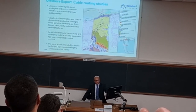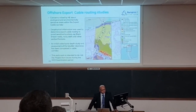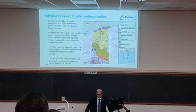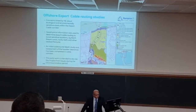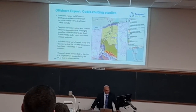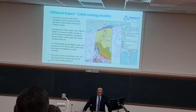We've done a lot more detailed work. The bottom right of the plan is quite convoluted and we're going to have to install cables through, avoiding all these sensitive areas. We're also doing some cable burial depth studies with the same consultant and having a first look at the boulder clearance requirements because there are lots of boulders on the seabed.